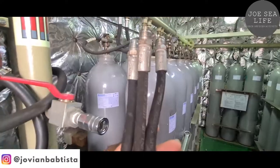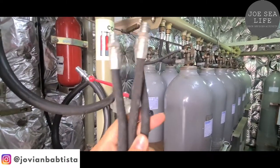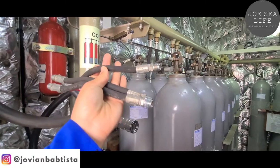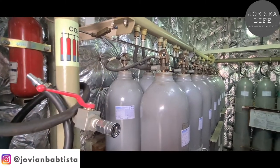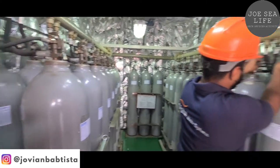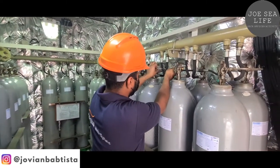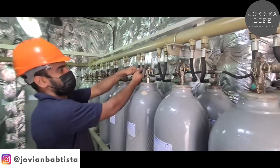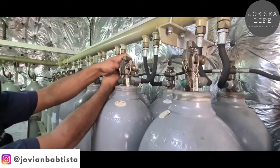We must replace this hose — this little hose — every 10 years. We must replace all these little hoses one by one and change to the new ones.